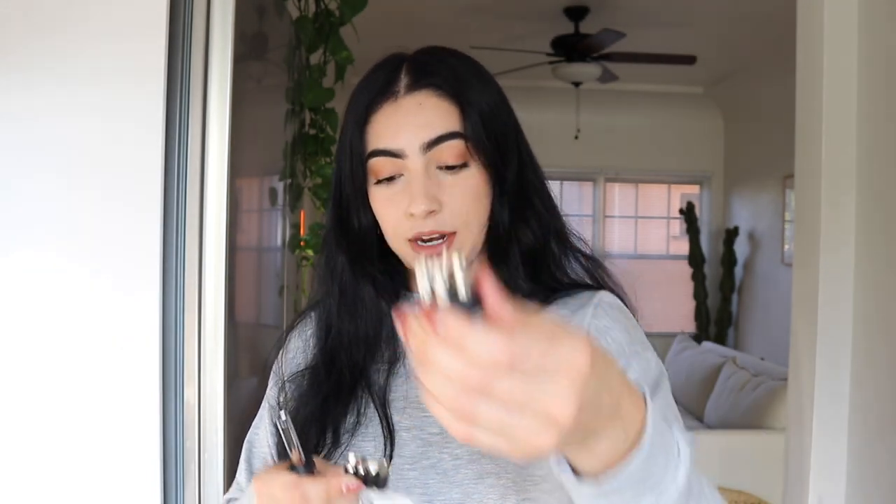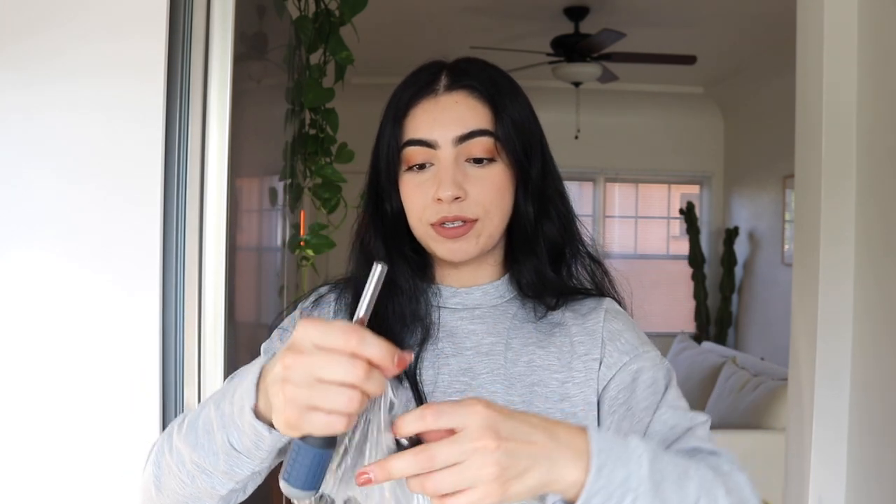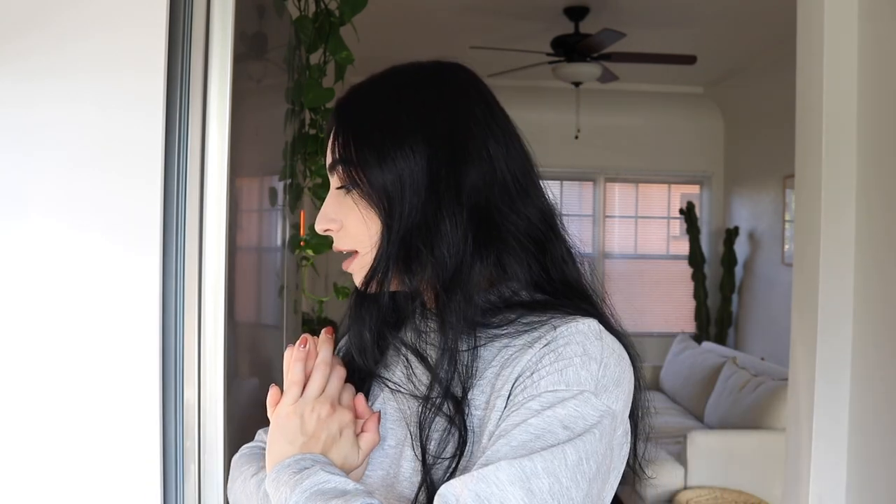Now moving on to something a little less fun — things you should definitely have in your apartment, especially if you're living alone. These items are going to help you get things done by yourself. The first thing is my screwdriver kit. It comes with the driver piece and all the different bits you'll need eventually at some point, plus all the different screws. This set is literally a lifesaver — highly recommend.